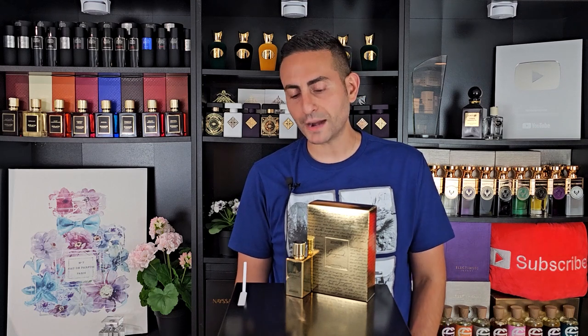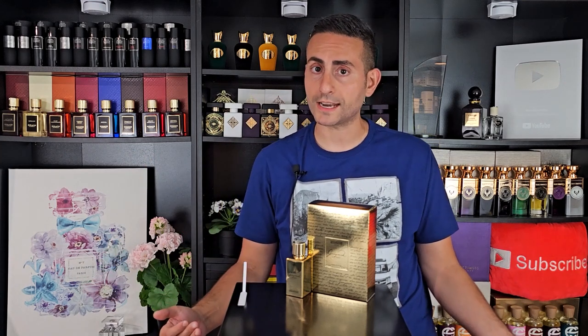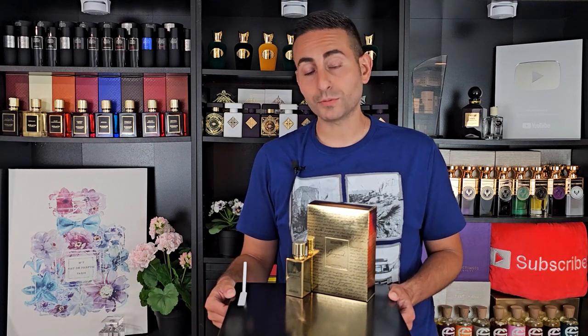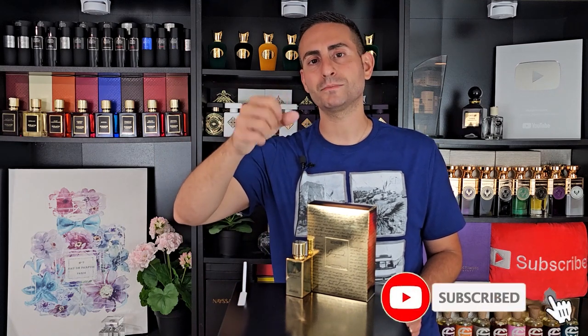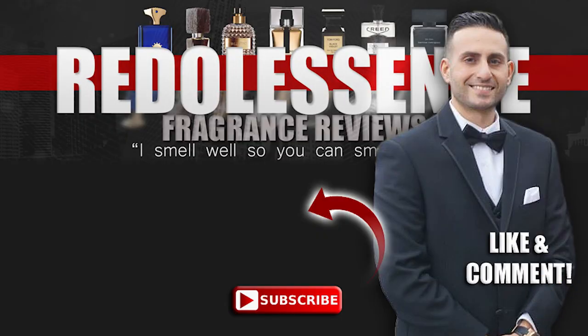Thank you so much for watching today's review of Ganymede X-Ray by Marc-Antoine Barrois. You can find it at Indigo Perfumery — all the links are down below — and make sure to head over to cephalobon.com for your chance to win a bottle. Drop your comments below and let me know what you think of this fragrance or other fragrances from this brand. Have you tried the original Ganymede or any others from Marc-Antoine Barrois? Hit that subscribe button, hit the bell, give this video a thumbs up. Love you guys, we'll see you tomorrow!